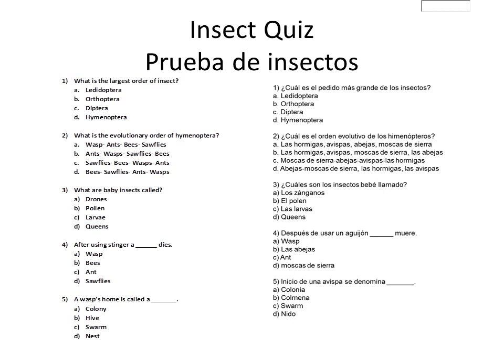And finally, number 5: A wasp's home is called — A, Colony.